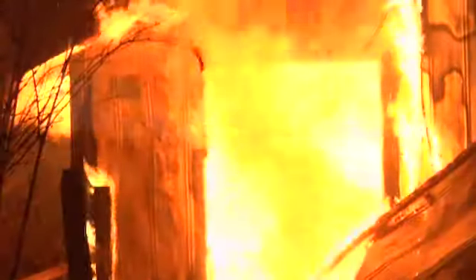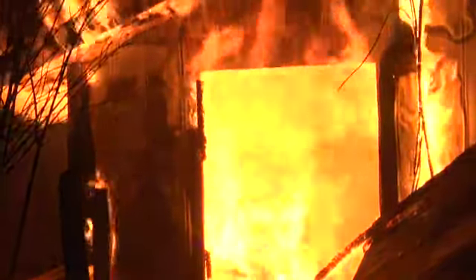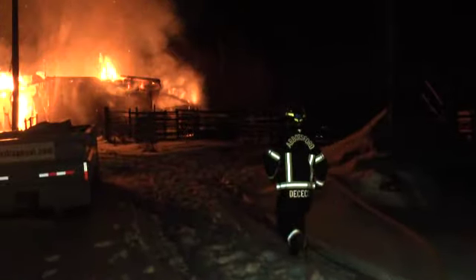On scene right now we probably have about 30 firefighters and about 7 units. We're just in an overhaul stage — trying to knock the hot spots, the last little bits of it out.